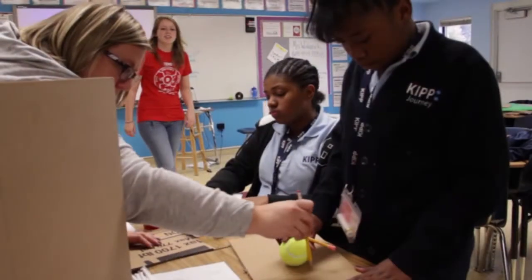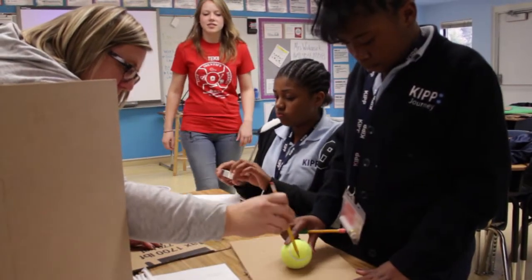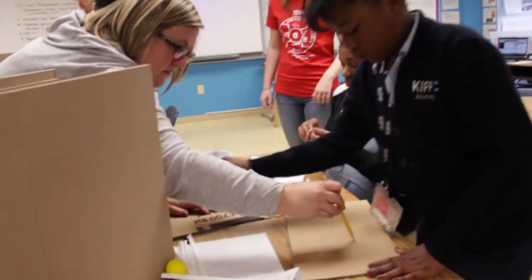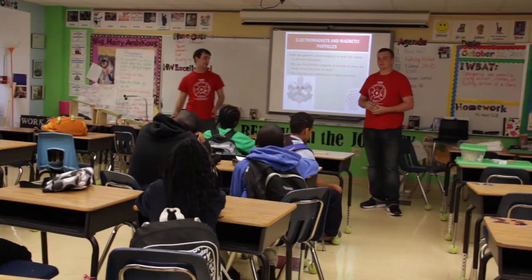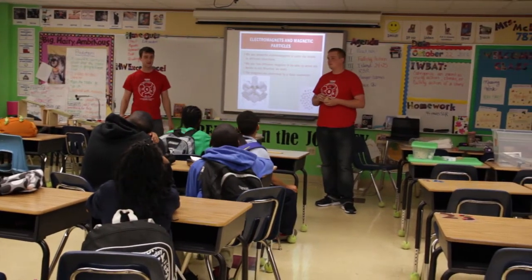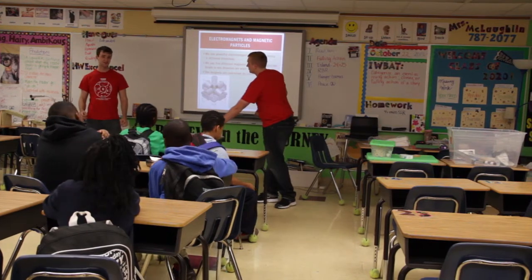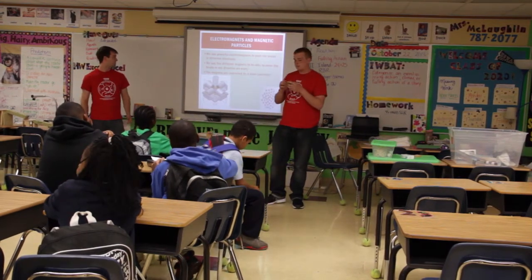The TechAid program is a program where engineering students get a research position and they use that research position to teach young, underserved children about engineering and the design process. We like to expose them to all the different types of engineering. We go to the Knowledge is Power program close by near the university and we teach 5th through 8th graders about engineering and the design process.